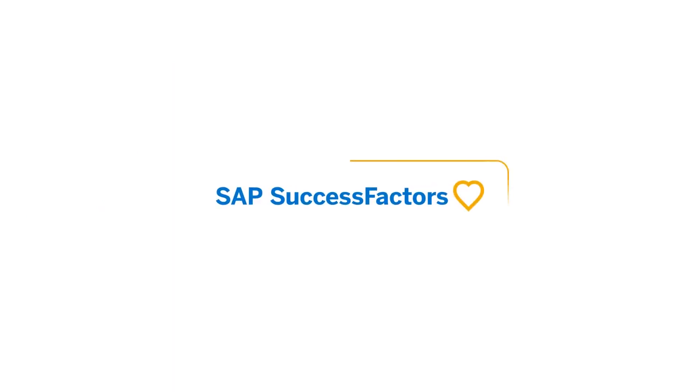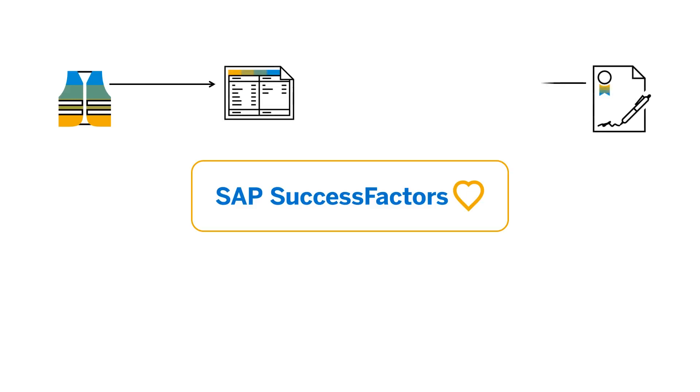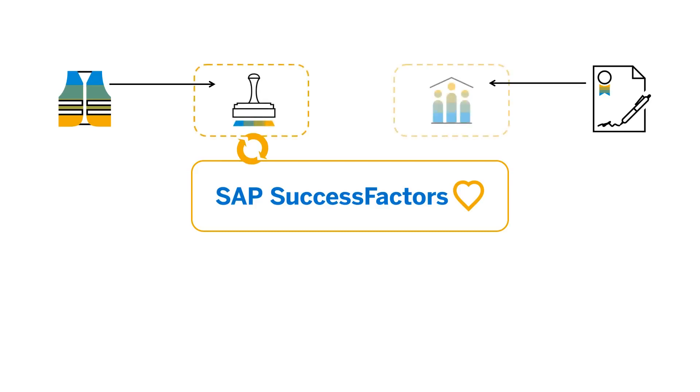Let's look at what it means to extend and complement the SAP SuccessFactors suite. Consider that you've already implemented SuccessFactors, and you're tracking occupational health and safety incidents in a spreadsheet or managing labor relations outside of the system. Extensions for your regulated industry or unionized environment can help you stay compliant in a seamlessly integrated purpose-built app.